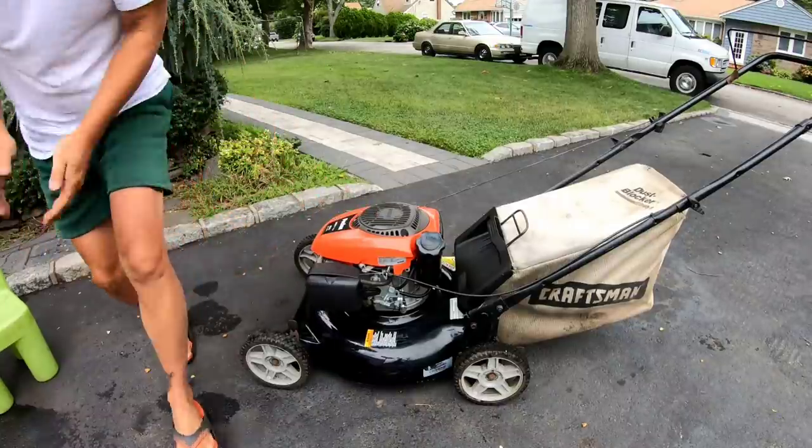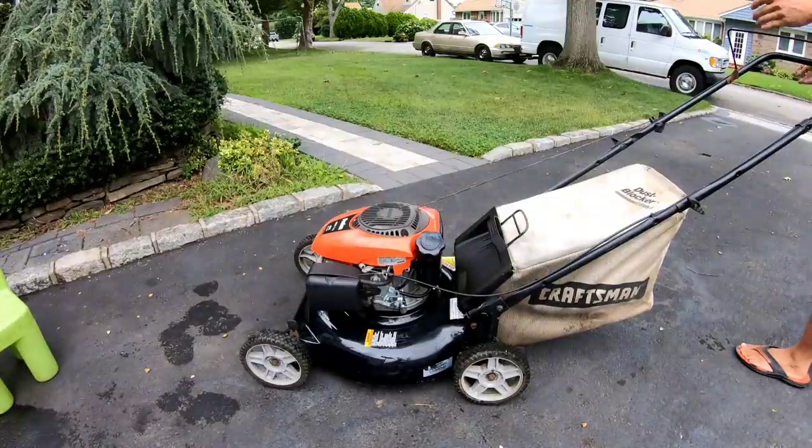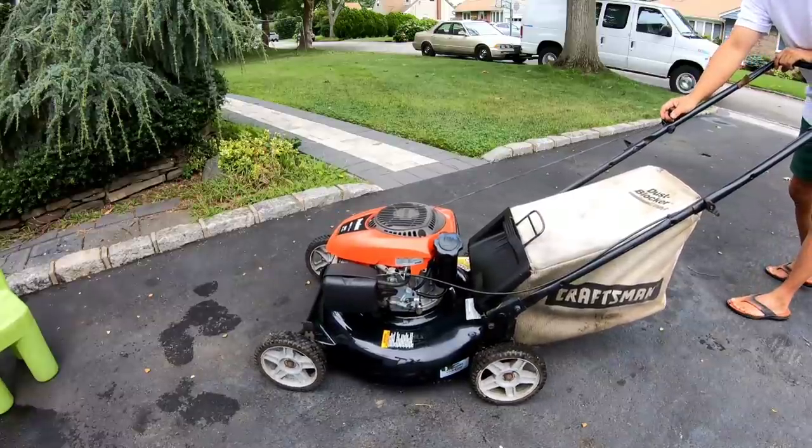Let's hope it fires up after that wash. I put some fresh fuel in there and some fuel treatment. Sometimes fuel treatment is kind of hinky, just not sure.